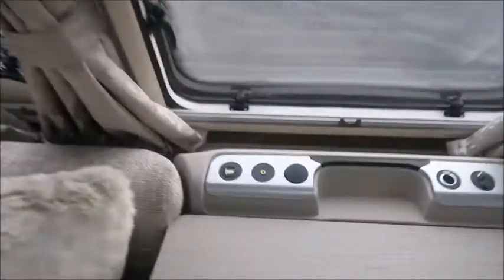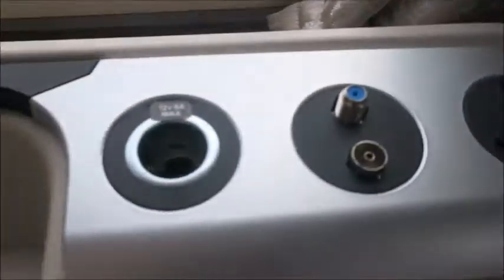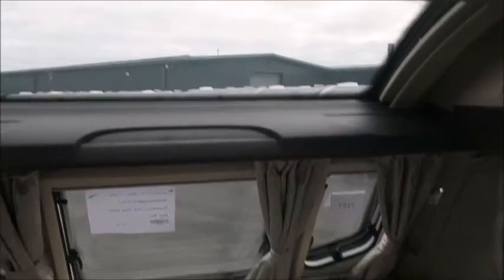At the front we've got our key essentials: USB charge point, auxiliary port, TV aerial, and an extra AC plug. There's a sunroof that allows plenty of lighting and of course we've got speakers linked to the sound system.